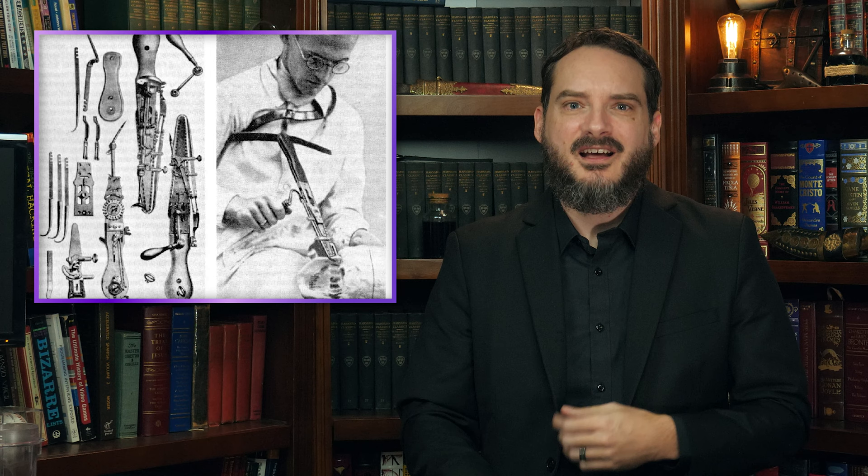Because why not end this on a happy note? Between 1944 and 1987, an estimated 1,500 women in the Republic of Ireland were subjected to symphysiotomies during childbirth, including one anonymous woman who underwent the procedure in 1981.